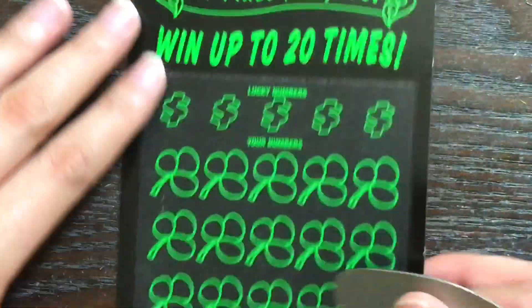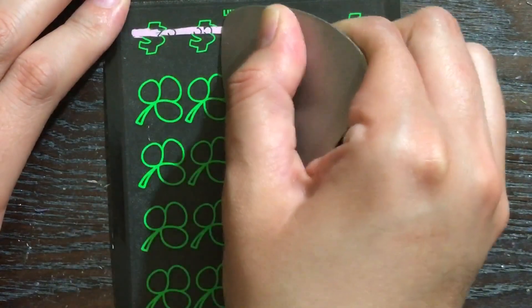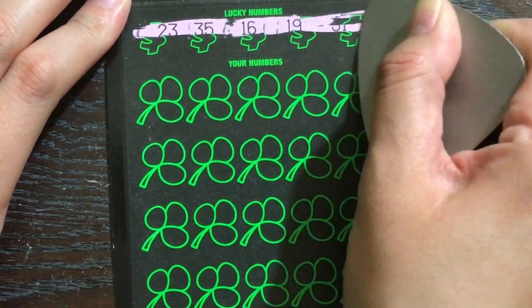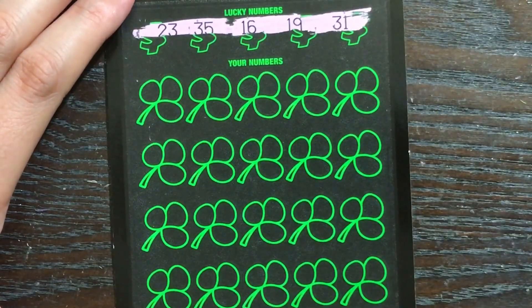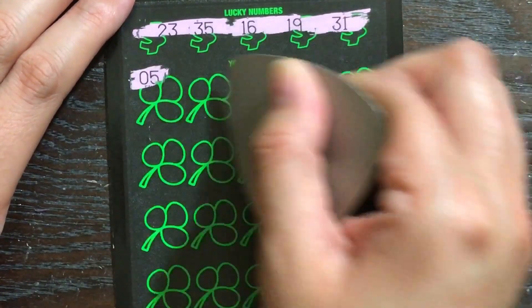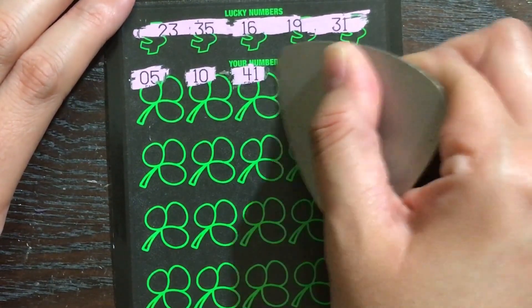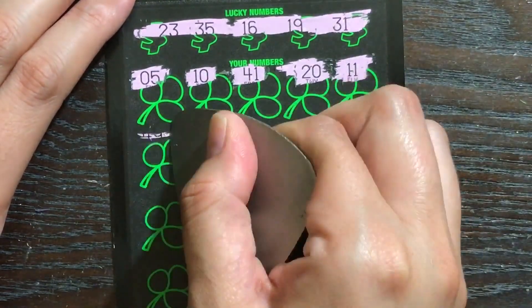Alright, ticket number 69 is a big fat loser. Let's go ahead and see if ticket number 70 proves to be any better. We're looking for 23, 35, 16, 19, 31, or a seven. Nothing just yet.